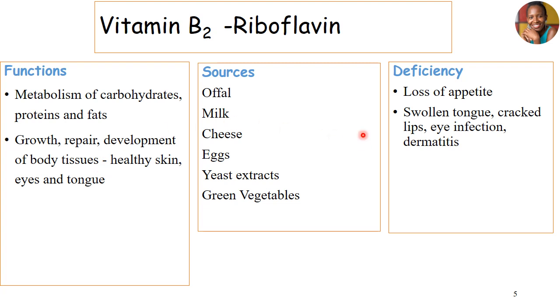With its deficiencies, it comes with loss of appetite, swollen tongue, cracked lips, eye infections, and sometimes dermatitis. The main function of riboflavin is to help us with growth, repair, and development of tissues.